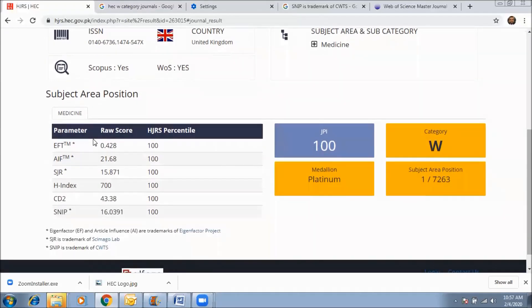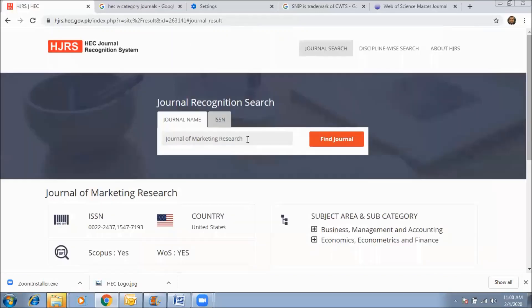Here is the journal impact factor and different parameters of the journal. Similarly, we will do another example using a Pakistani journal — the Journal of Pakistan Medical Association — and click 'Find Journal.'